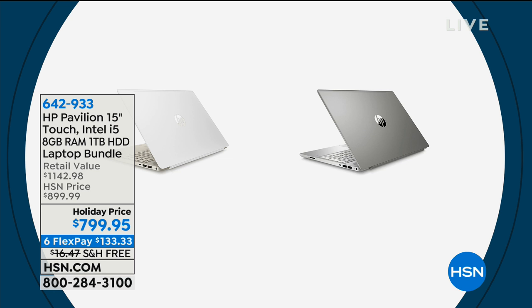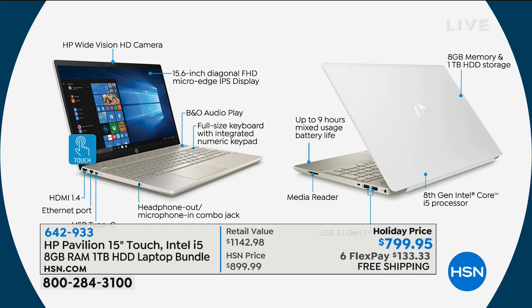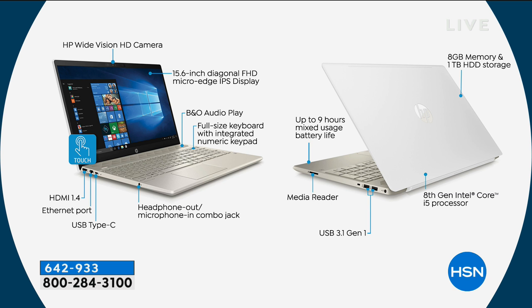Speaking of computers, we have the HP Pavilion laptop coming up, which is a touch screen. This one has an Intel i5 processor — the fastest, most powerful processor — and you have a terabyte of hard drive and eight gigabytes of RAM, which means it's going to be fast. You're not going to be waiting when clicking or touching, whether you're surfing the web, opening files, or opening documents. HP is the name we know — our computers, our printers. If you're in the market for a new one, this is a really great one. It is a holiday price, and yes, six payments of $133.33 with free shipping.